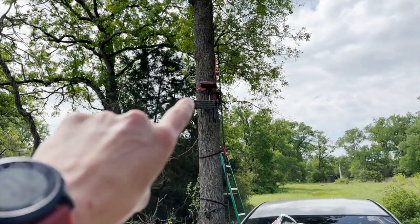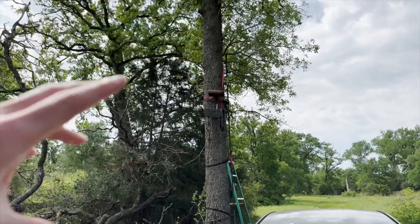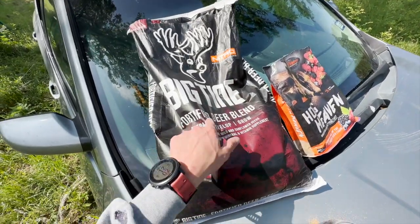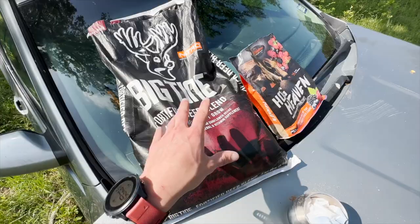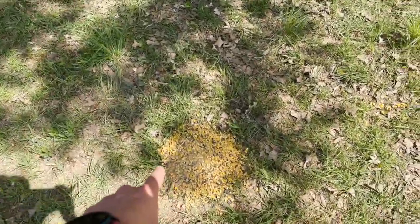What's up everyone, I'm back out here on our property near the feeder right now. I'm setting up this tree stand — it has to go about two feet higher and then I'm gonna strap it down real tight so I don't fall and die. I mixed this big tine fortified deer blend corn with the hog heaven attractant and left a huge pile of it right here.